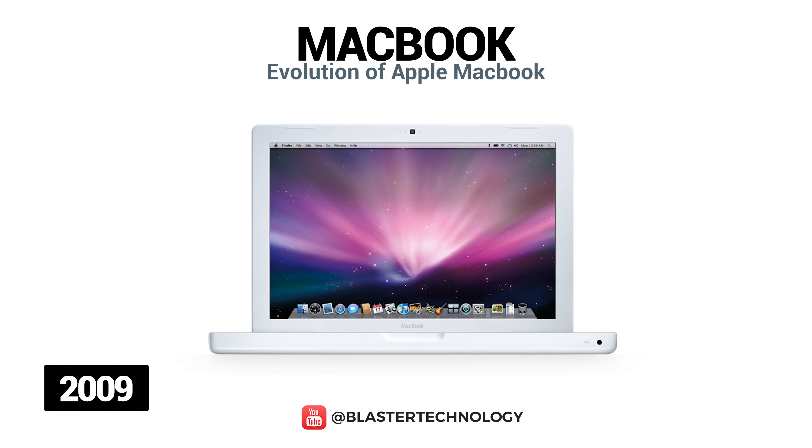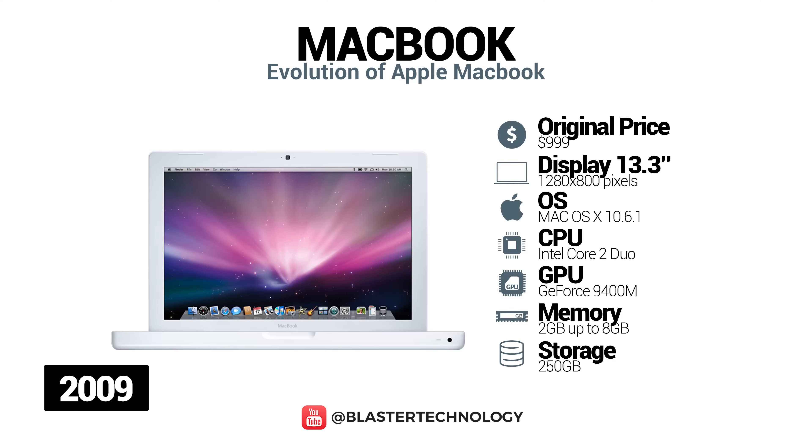The third-generation MacBook was launched in 2009 with a polycarbonate unibody design, 13.3-inch screen, multi-touch trackpad, LED display and built-in battery. In 2010 it was improved in terms of hardware. And in 2011 it was discontinued for the consumer market. It was also the last MacBook to have a plastic case.